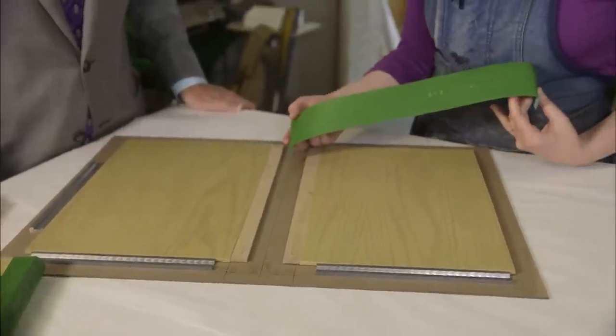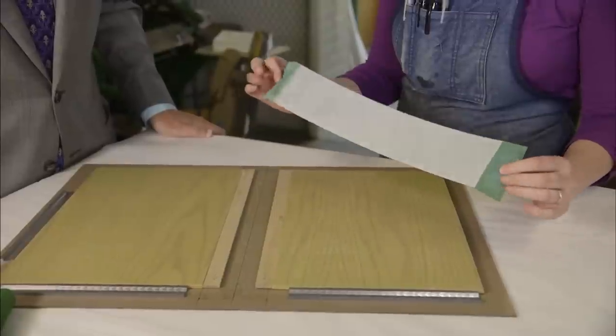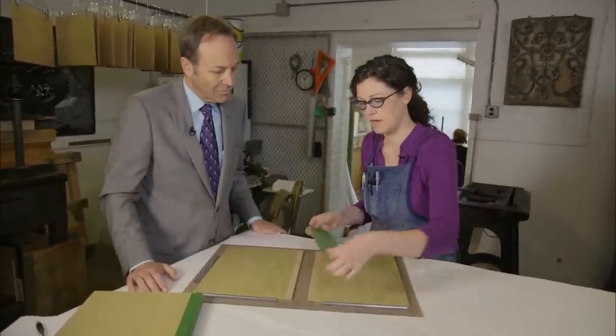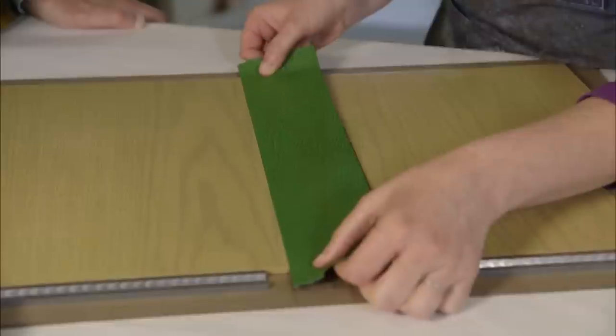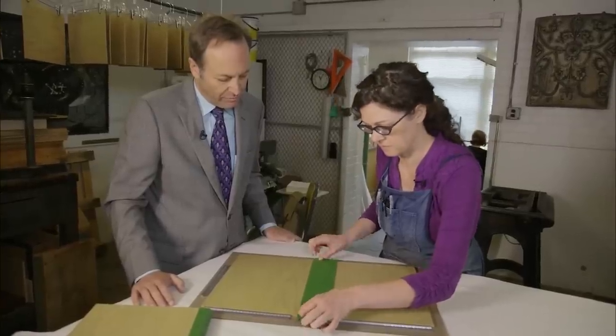SARAH SONGER: This is the piece of stamped leather. It's been backed in Japanese paper, and we have taken the ends down so that they're thin. This piece of leather gets glued off and then laid down to line up with this groove. JEFFREY BROWN: And that's going to be the spine of the book? SARAH SONGER: And that's the spine of the book.